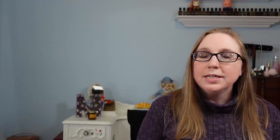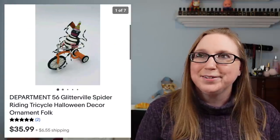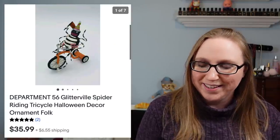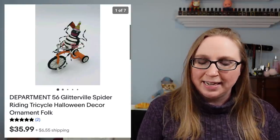I sold a Department 56 Halloween ornament of a spider on a tricycle. This was so freaking cute — I loved it. That sold for $35.99.